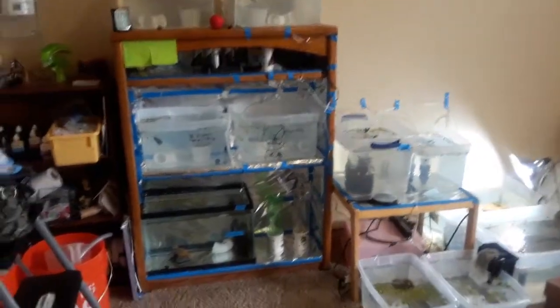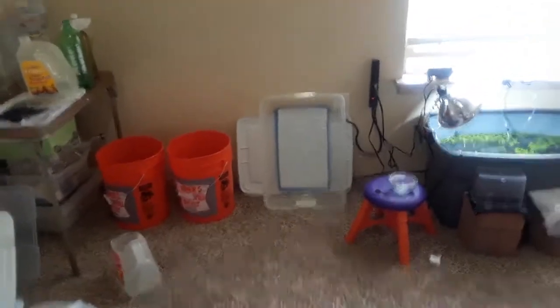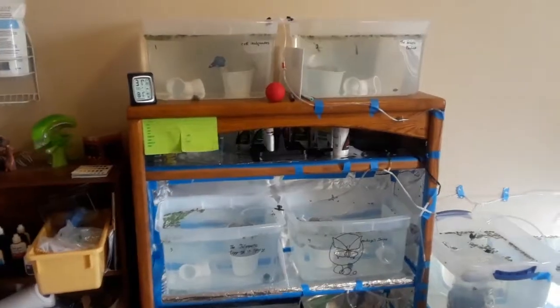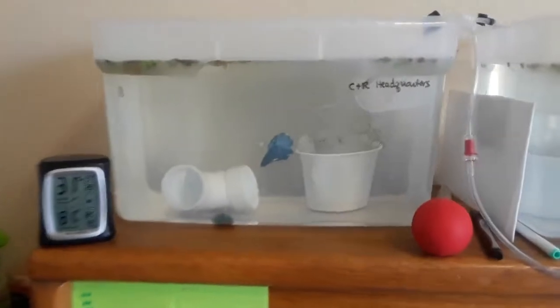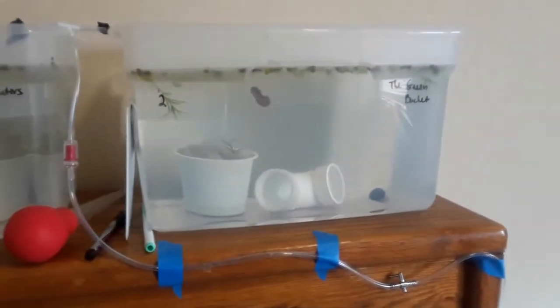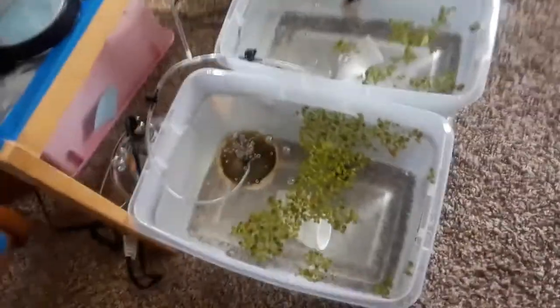Tiny bit of an update: the beta tanks have cycled, so they are now in their five-gallon tanks and no longer in their little cups. We're so happy for them and they are doing really, really well.